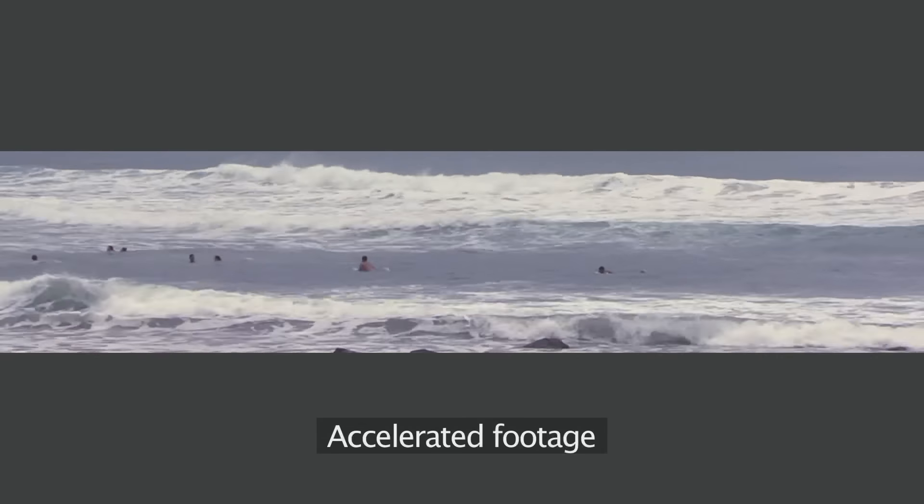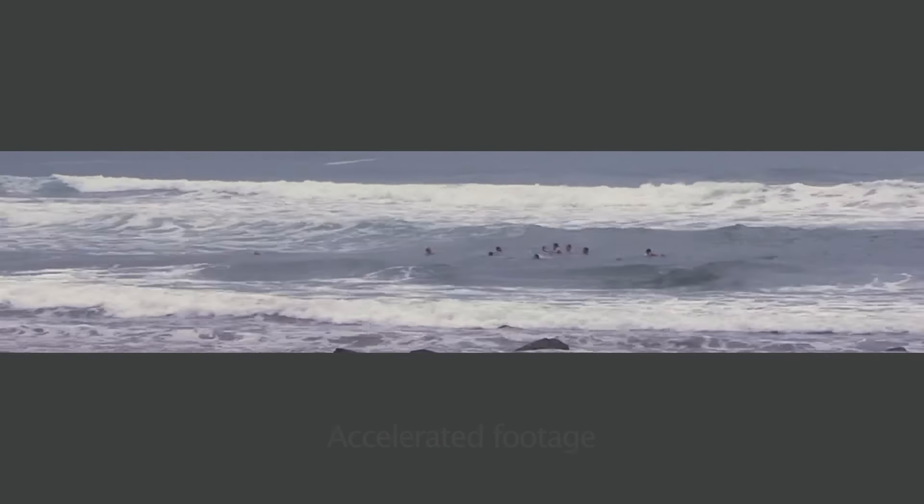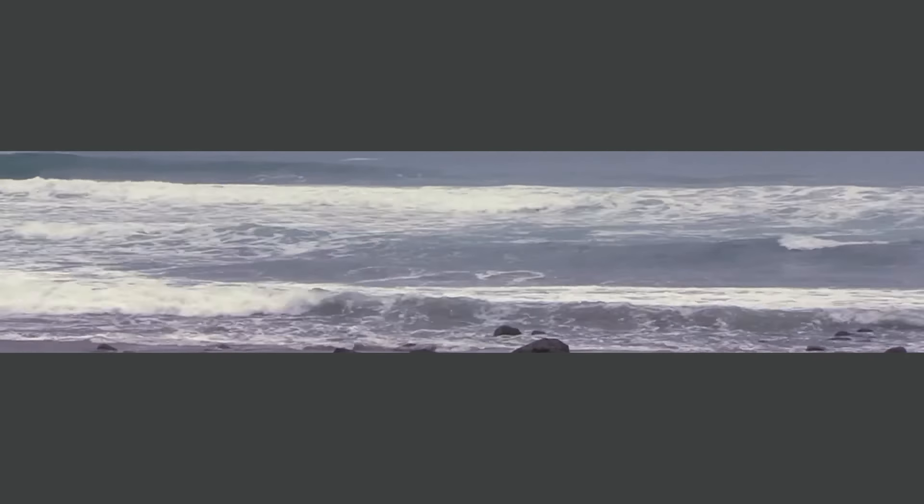It happens fast — one of those flash rips just comes in and they're gone. My beach at Piha has a big span of water, big surf, rips going left and right, reefs out there at half tide and low tide — a tricky place. It doesn't matter if you are swimming at a notorious West Coast beach or on the East Coast; rips can form instantly on any beach in New Zealand. These people drifted 100 metres in a very short time span.